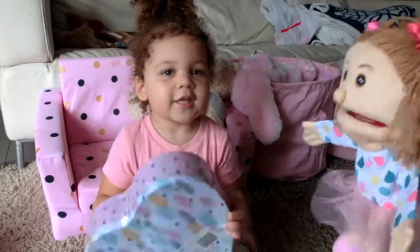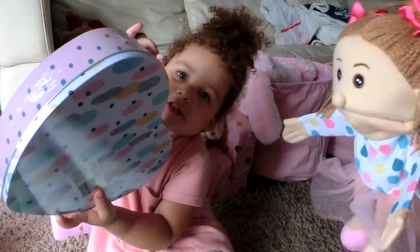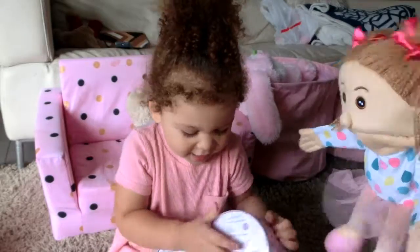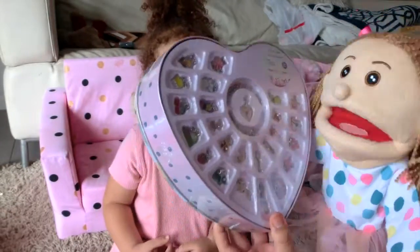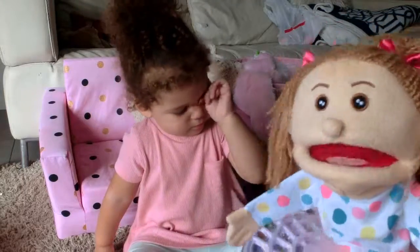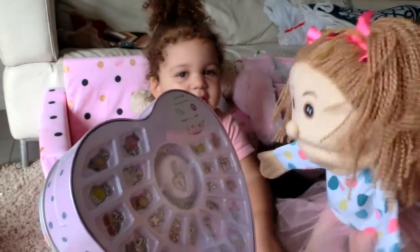Hello everyone, and let's go say hello. Hello. Show everyone what we are going to open today. What are we going to open today? Yeah, show the camera. Oh wow, that's so cool. So we are going to open this really cool charm set.